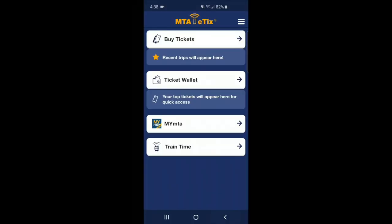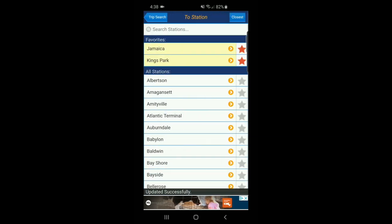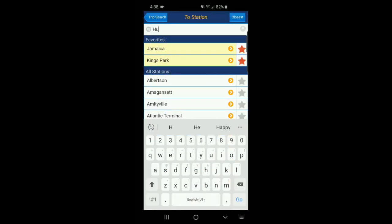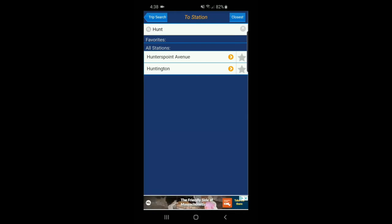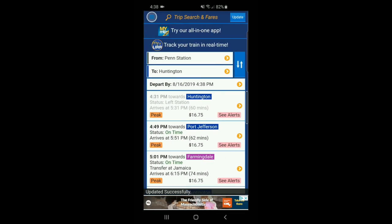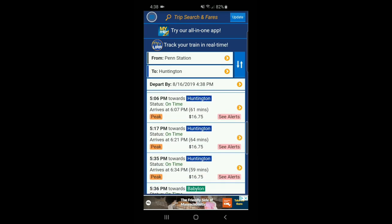You can also use the eTix app to see the train times. Click on 'Train Time', then type in the train stations you're traveling from and to. In this case, I'm going from Penn Station to Huntington. Since this is peak time, the trains are coming rather frequently — about every 10 minutes or so.